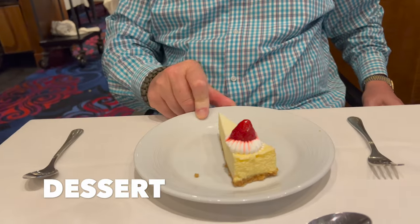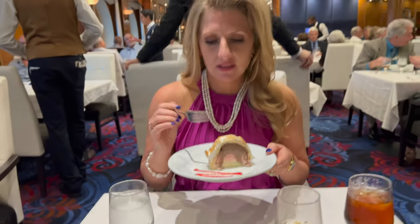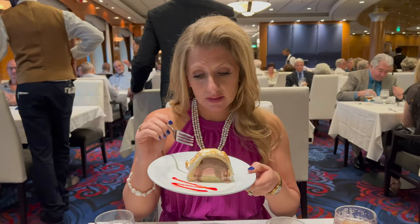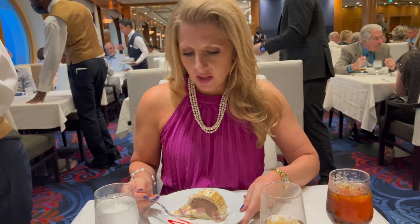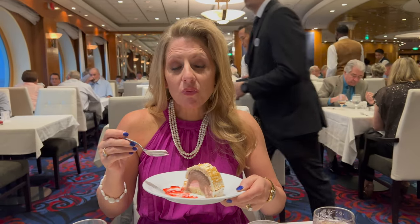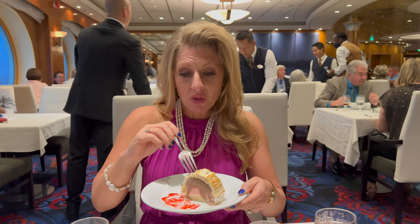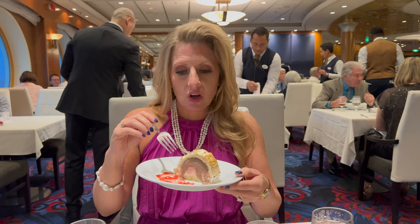Dessert: cheesecake — pretty tasty. If Junior's is a 10, this is a 7. And Baked Alaska — I've never had it. I'm not a real fan of meringue, but this is super sweet — the meringue is like sugar icing meringue. Dancing in my mouth. This may be my new favorite dessert.